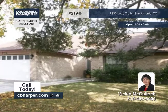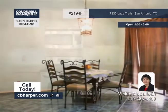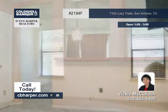With an open and flowing floor plan, this four bedroom, two bath home is great for entertaining. Amenities include a grand living room with a wood burning fireplace, lots of windows for an abundance of natural light, and a large kitchen with plenty of cabinets and counter space.